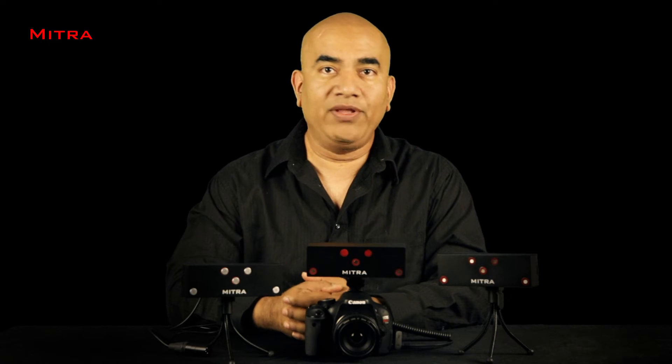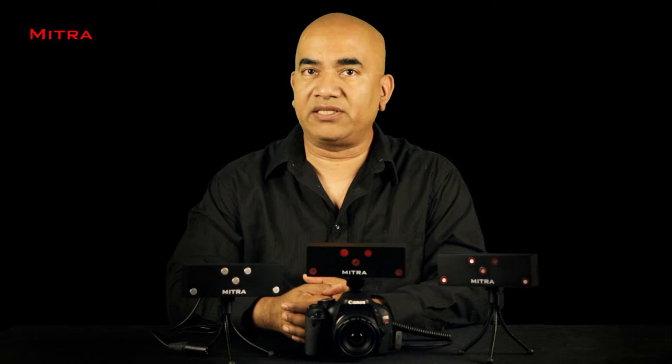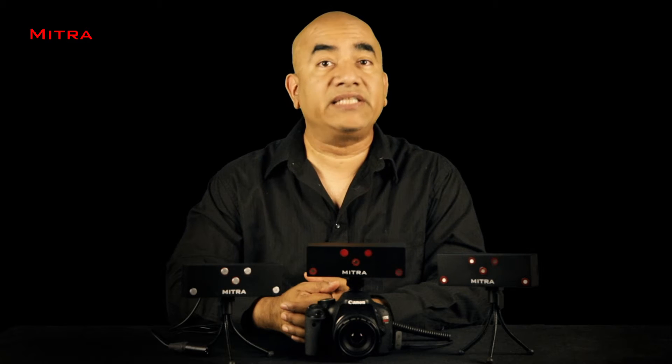Let us go and record some sound with Mr. Beamer and compare it with some top name brand shotgun professional microphones. These are all well-regarded professional microphones used by filmmakers all over the world, and they are excellent in their sound quality. Let us see how Mr. Beamer fares against them.